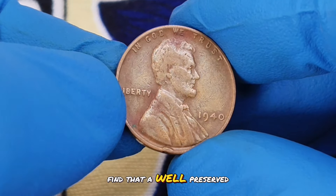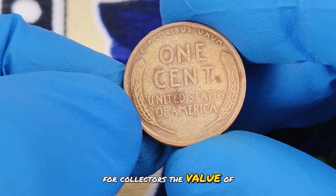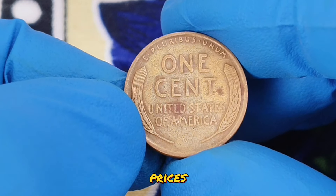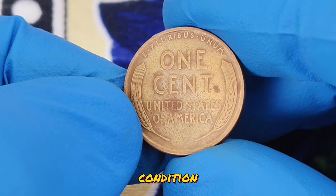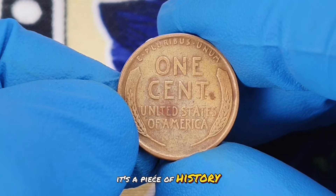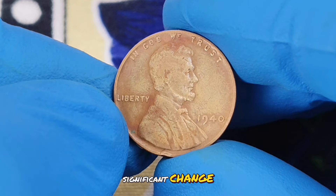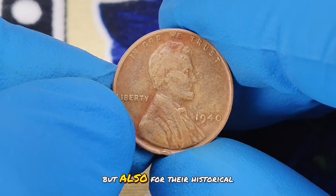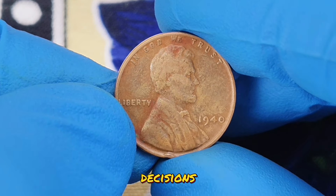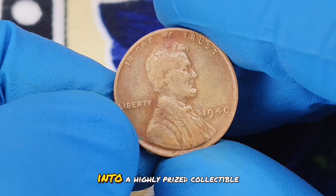As of today, you might find that a well-preserved 1940 wheat penny in a desirable color shade can be worth anywhere from $500,000. Coins are graded on a scale from poor to mint state, with higher grades commanding higher prices. A 1940 wheat penny in an uncirculated or near mint condition with a vibrant color shade is particularly valuable. The appeal of the 1940 wheat penny goes beyond its monetary value — it's a piece of history that captures a moment in time during the late 1930s and early 1940s when the country was experiencing significant change. Collectors value these coins not just for their rarity but also for their historical significance. The 1940 wheat penny, especially in a rare color shade, is a prime example of how unique characteristics can turn a common coin into a highly prized collectible.